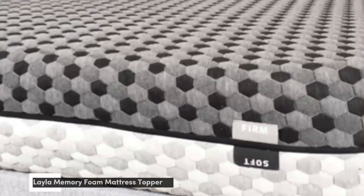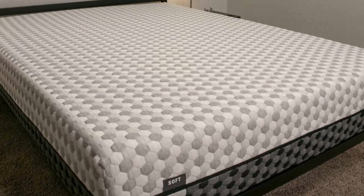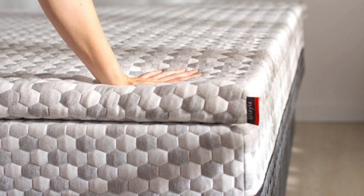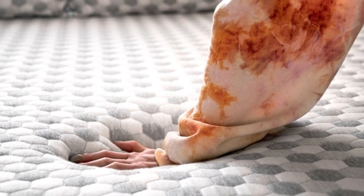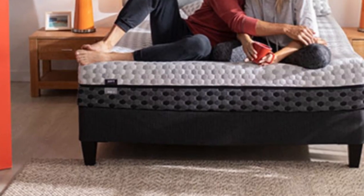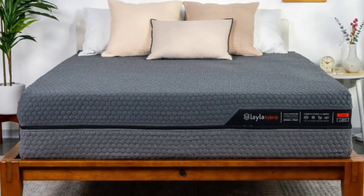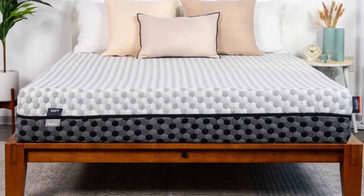Number 3. Who it's best for: teens whose firmness preferences fluctuate, those who usually sleep hot on foam mattresses, and side sleepers who weigh up to 230 pounds. Highlights: reversible design with different firmness levels on each side, copper-infused memory foam that contours evenly without sleeping hot, and a lifetime warranty. Many teens have firmness preferences that evolve over time as their height and weight change, while others fluctuate between wanting a firm feel one night and a soft feel the next. The Layla mattress is a great option for these young people because of its reversible design.